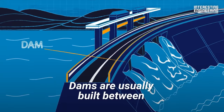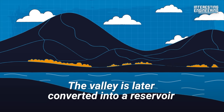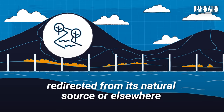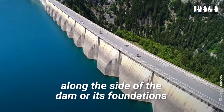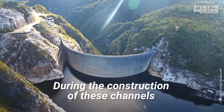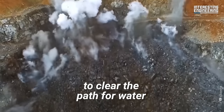Dams are usually built between a water source such as a river and a valley. The valley is later converted into a reservoir or an artificial lake using either water redirected from its natural source or elsewhere. Rivers are diverted using tunnels along the side of the dam or its foundations. During the construction of these channels, soil is excavated and larger rocks are blasted with explosives to clear the path for water.